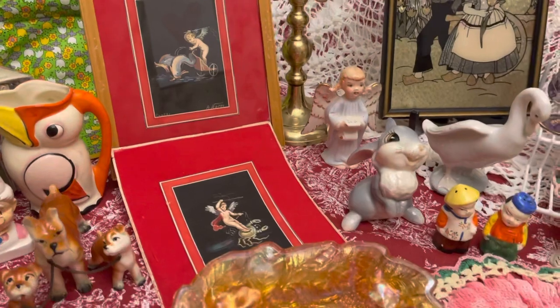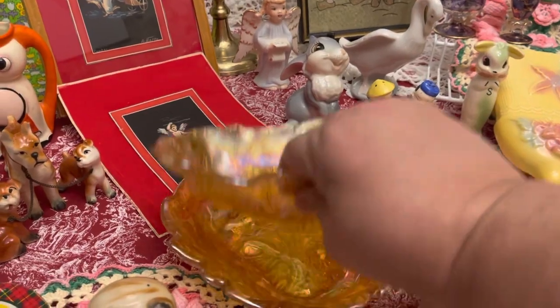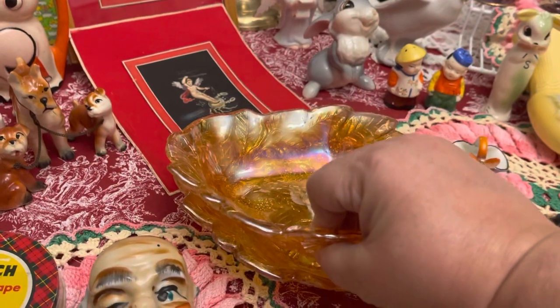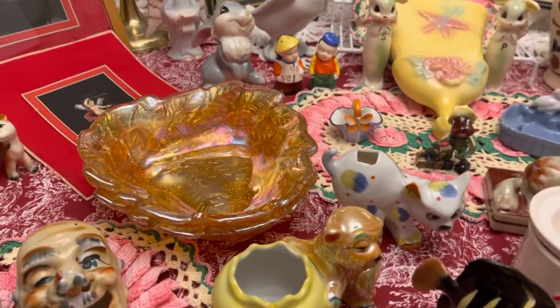I think there'll be an offer from mom's. And then there are these two bowls — really neat bowls. They are the carnival glass, I think it's blackberry, I believe. They're in excellent condition. Absolutely nothing wrong with them. She's had them for years.